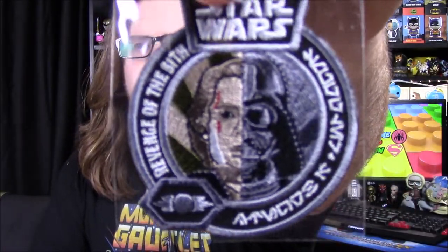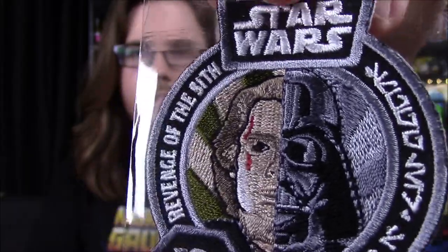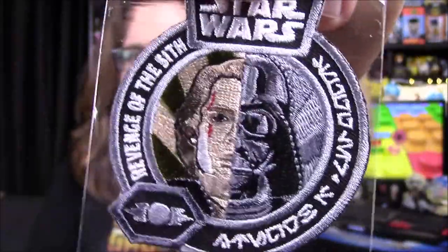They also threw a patch in there for this month. It's Revenge of the Sith, as it says on the side. It's that half Anakin, half Darth Vader face — Anakin with the cut on his eye, and then Darth Vader on the other side, as that obviously happens in Revenge of the Sith. So that's a cool patch.